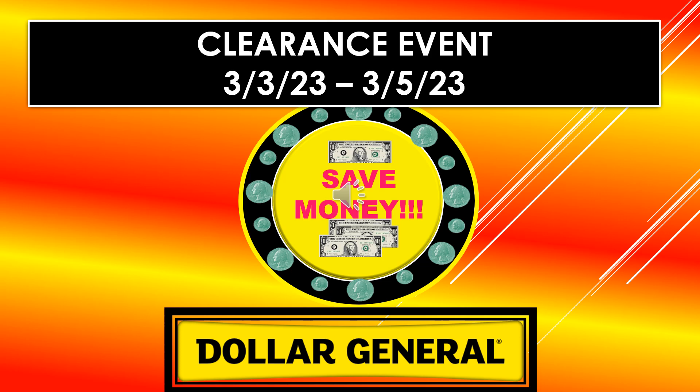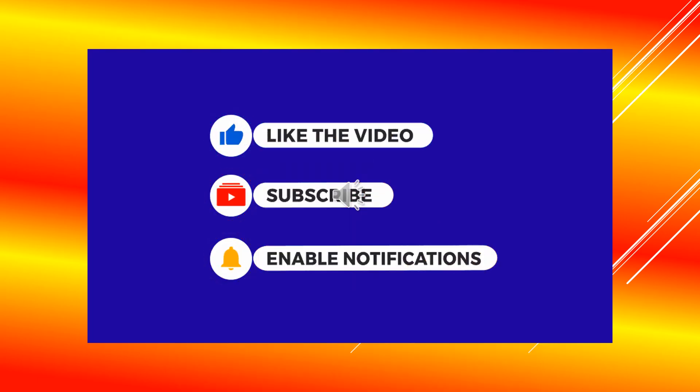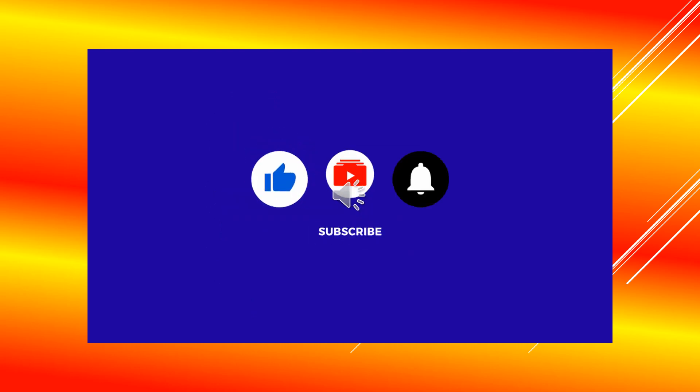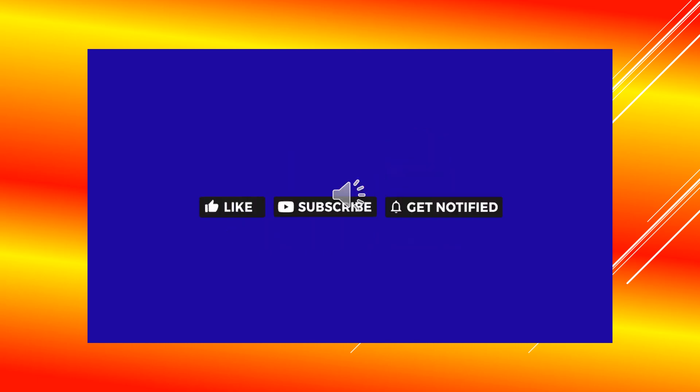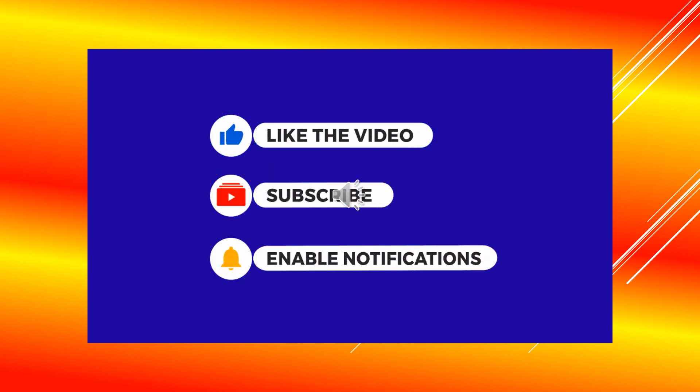Thanks for watching and I'll see you in my next video. If you like the video, please hit the like button. If you're enjoying the content, please subscribe. And if you want to get notified when I upload a new video, please hit the bell. Thank you.